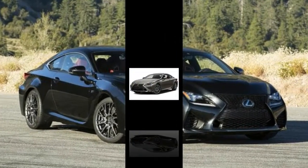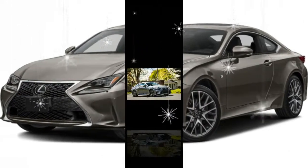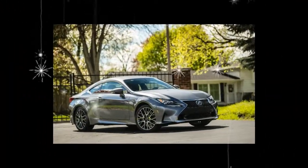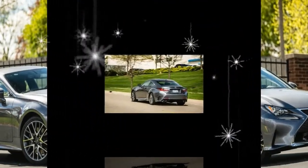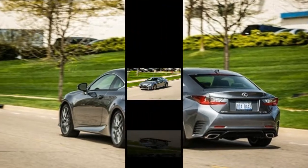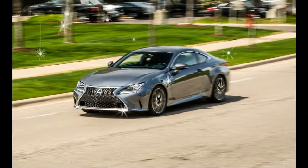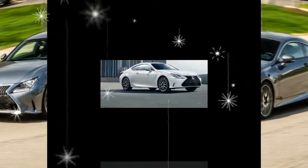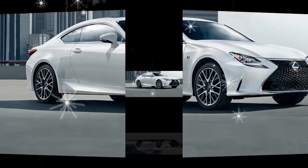What's new for 2018? While the turbocharged 2.0-liter four-cylinder is still available for 2018, the RC200T name is dropped, and that model now shares the name RC300 with the V6-equipped all-wheel-drive model. Both the V6-powered RC300 and the RC350 get a 5-horsepower boost to 260 and 311, respectively.